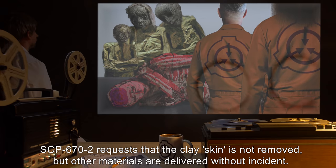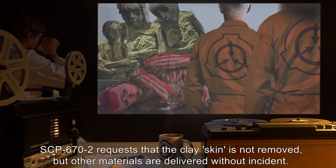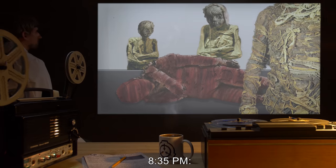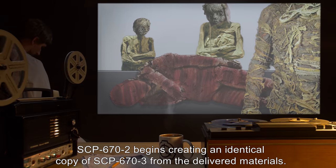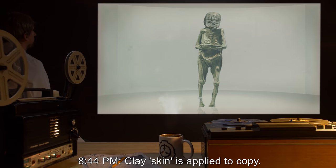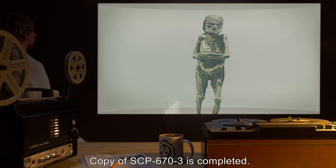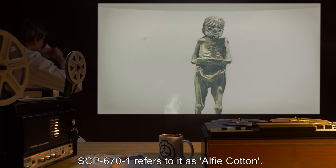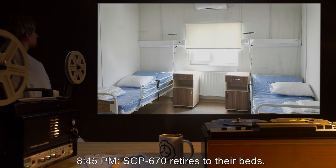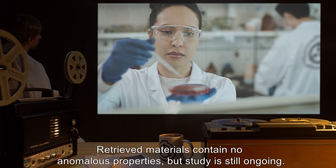8:28pm — The skeleton is untied and placed next to the other disassembled materials of SCP-673. 8:29pm — SCP-671 approaches the observation window and requests materials identical to those currently on the cell floor. Request accepted. 8:34pm — Requested materials are brought in by two D-class personnel. SCP-672 requests that the clay skin not be removed, but other materials are delivered without incident. The materials comprising SCP-673 are retrieved for further study. 8:35pm — SCP-672 begins creating an identical copy of SCP-673 from the delivered materials. 8:44pm — Clay skin is applied to the copy. 8:45pm — The copy of SCP-673 is completed; SCP-671 refers to it as Alfie Cotton. SCP-672 retires to their bed. Retrieved materials contain no anomalous properties, but study is still ongoing.